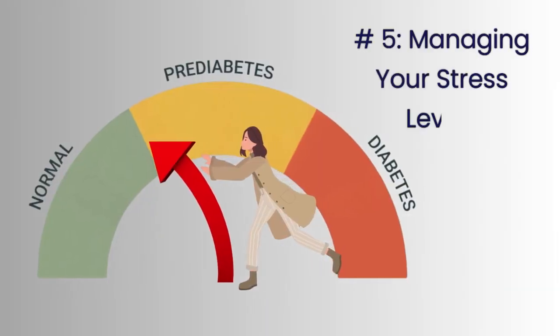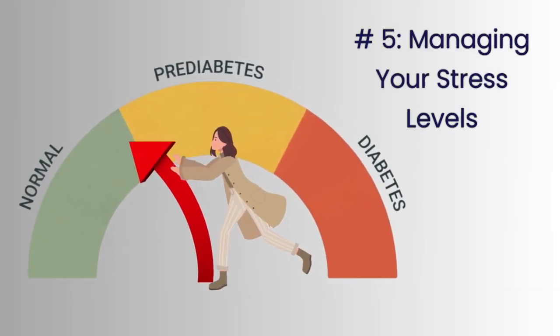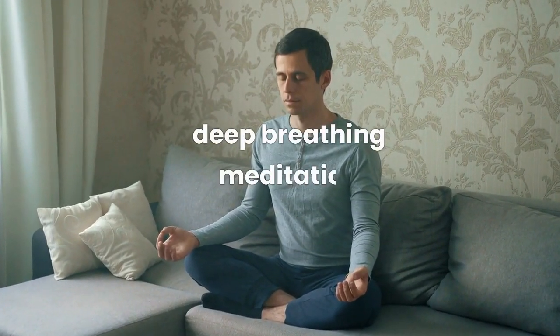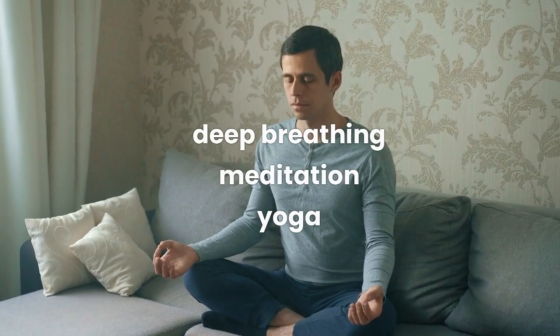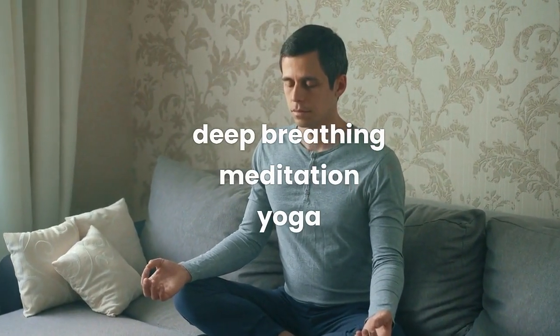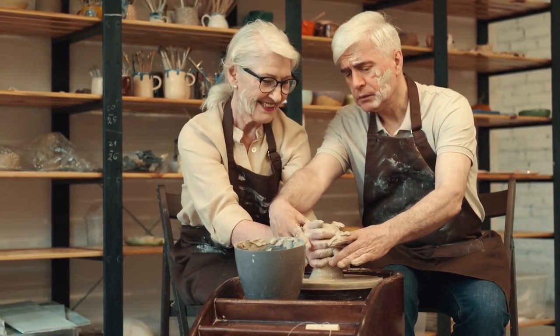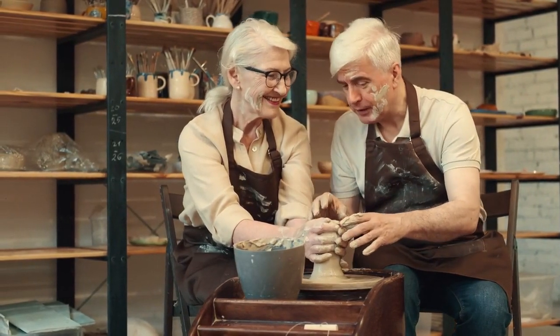Number 5: Managing Your Stress Levels. Stress can increase your blood sugar levels and make it harder to manage your prediabetes. To manage your stress levels, you can try relaxation techniques such as deep breathing, meditation, or yoga. You can also try other stress-reducing activities, such as spending time with friends and family, getting enough sleep, and engaging in hobbies that you enjoy.